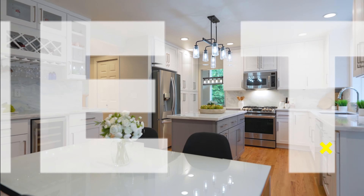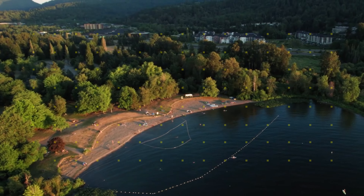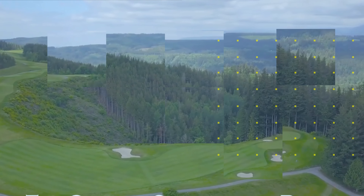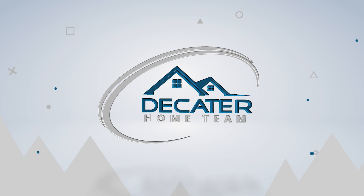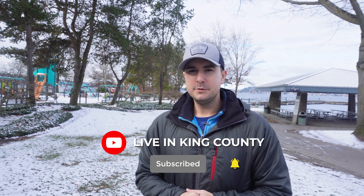We're going to get after it right now. Hey, if this is your first time on the channel and you want to know all there is to know about living in King County, Washington, or places like Renton like we're talking about today, hit the subscribe button and tap the bell for notifications. That way you can be the first to be notified of a new video of Renton or one of our other favorite locations in King County.